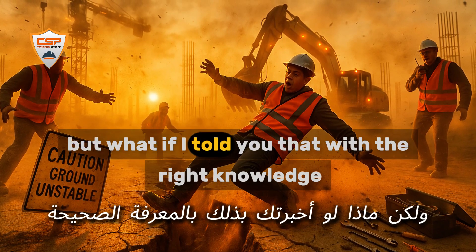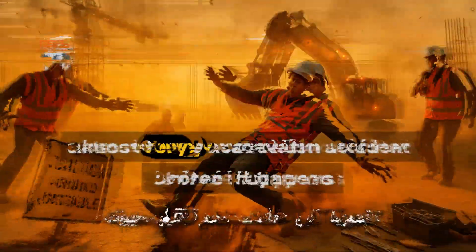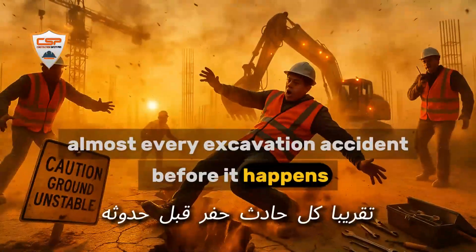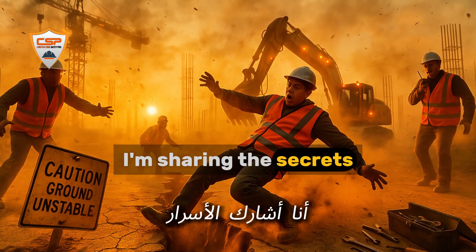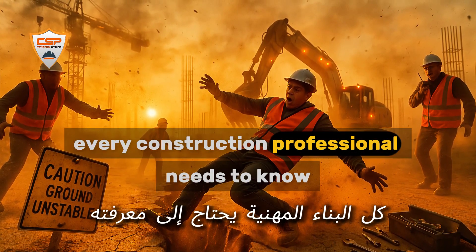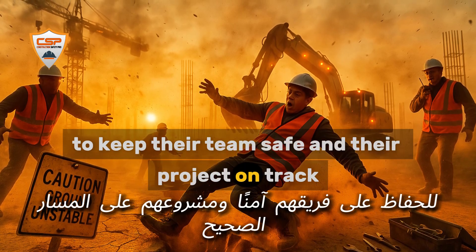But what if I told you that with the right knowledge, you could prevent almost every excavation accident before it happens? Stay with me, because today I'm sharing the secrets every construction professional needs to know to keep their team safe and their project on track.